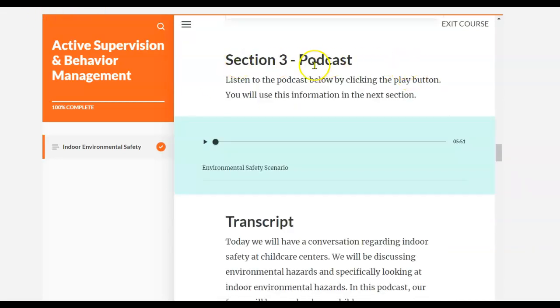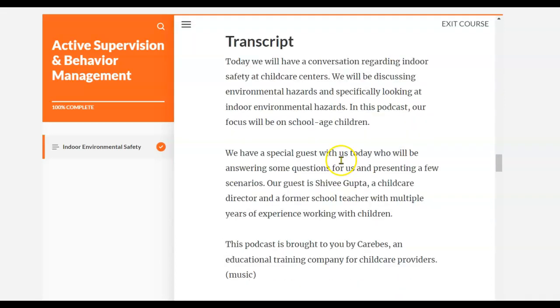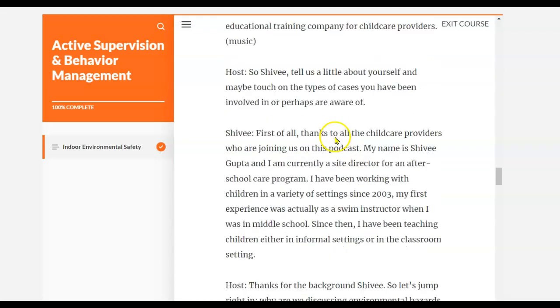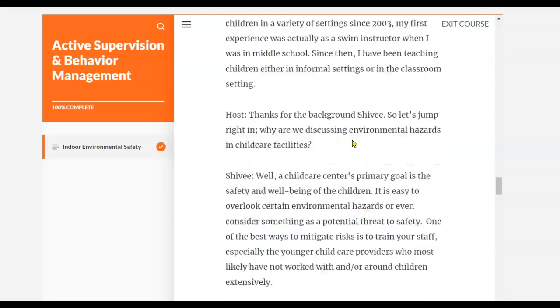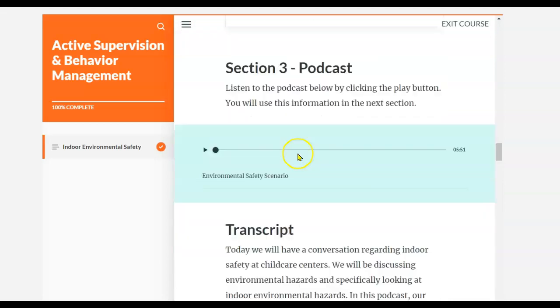We've also included a podcast that's done in a talk show style so that it's interesting and gives you an actual scenario at a child care center. A transcript is provided for you and you can just listen to the podcast right here.